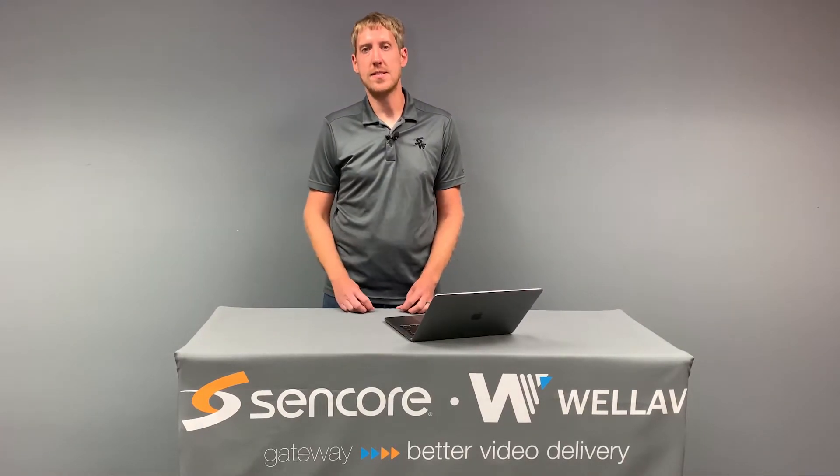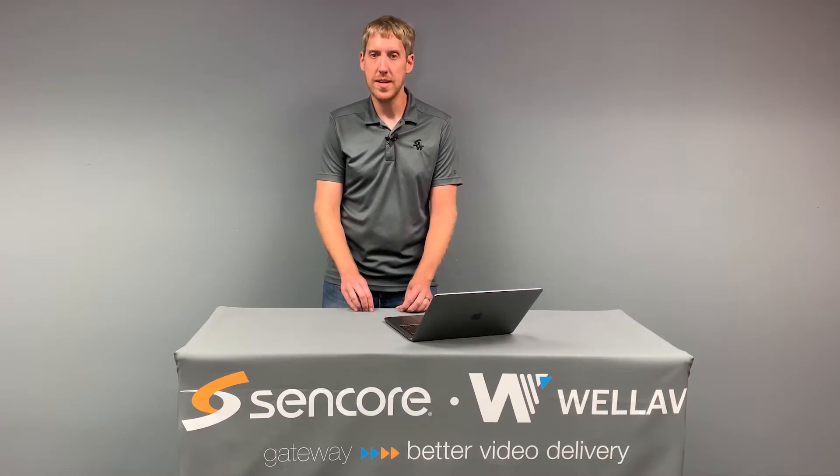Hey everyone, Aaron Douton here, Product Manager with Sencor. Just wanted to talk about the DMG 7000 today. It's one of our software-based internet transport gateway products.